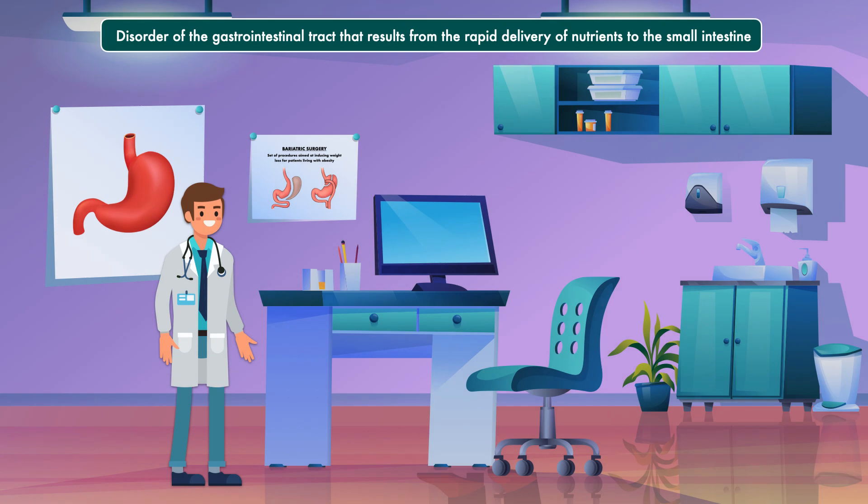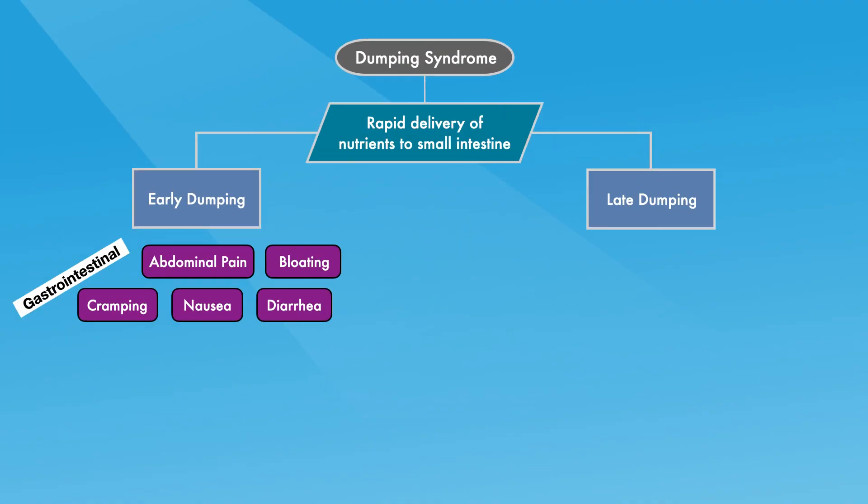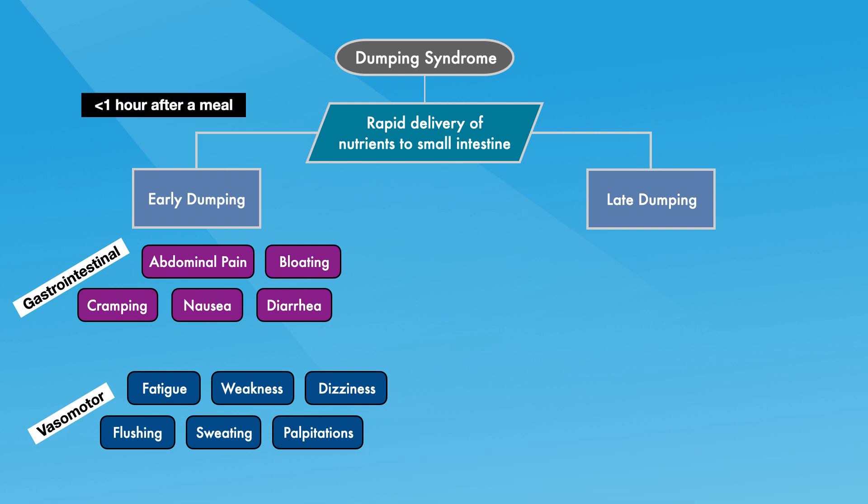Dumping syndrome is a disorder of the gastrointestinal tract that results from the rapid delivery of nutrients to the small intestine. It's characterized by a set of symptoms categorized as early dumping and late dumping. Early dumping includes gastrointestinal symptoms like abdominal pain, bloating, cramping, nausea, and diarrhea, as well as vasomotor symptoms like fatigue, weakness, dizziness, flushing, sweating, and palpitations. These occur within the first hour after a meal.